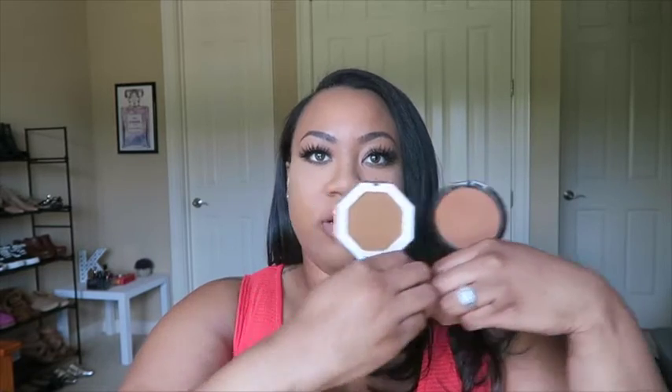The Guerlain Terracotta 05 is more of a red-toned, very warm bronzer, whereas the Fenty Beauty one is definitely more neutral. In the summertime when I get a tan — I don't really have one yet — I get very red-toned. I'm more neutral in the winter, but in the summertime, especially if I'm going on vacation or spending a lot of time in the sun, I get more red-toned.